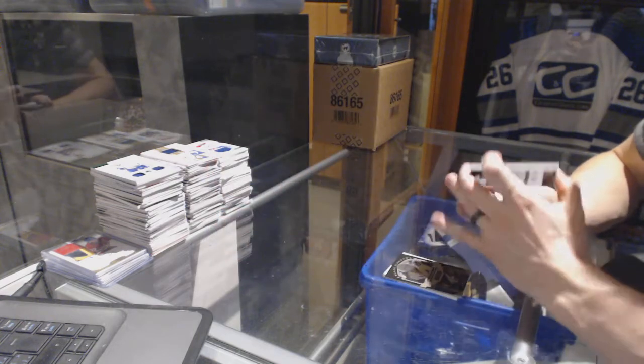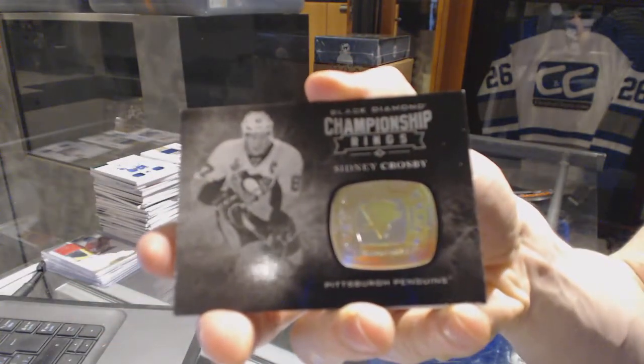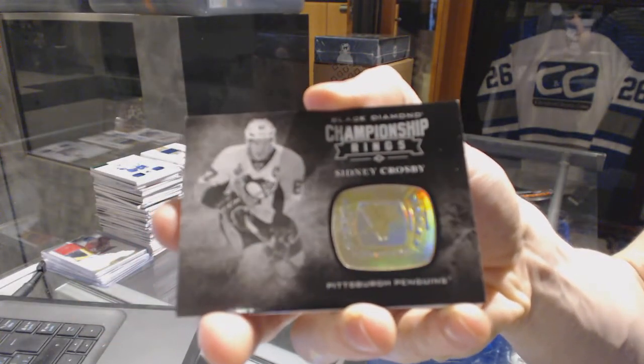We've got a Championship Rings for the Pittsburgh Penguins, Sidney Crosby.